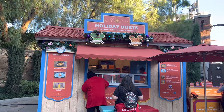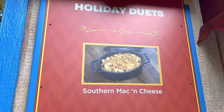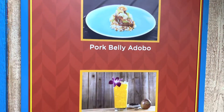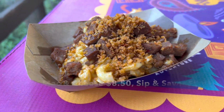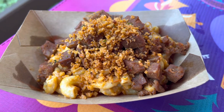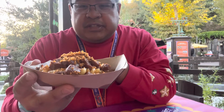The first booth I'm trying is called Holiday Duets. On the menu you'll see the Southern Mac and Cheese, which is new this year, and a returning favorite — the Pork Belly Adobo. There's also a new drink. I'm going to try the Southern Mac and Cheese first — it's a Cajun mac and cheese with andouille sausage and pecan bread crumbs.